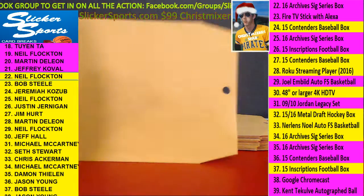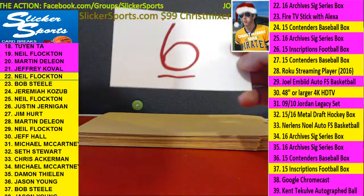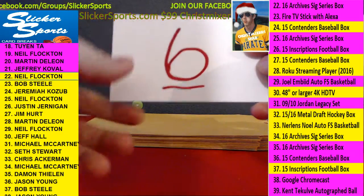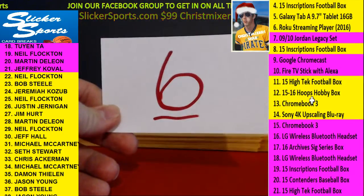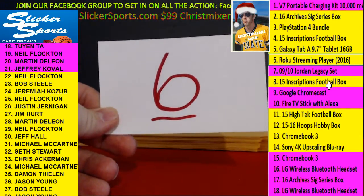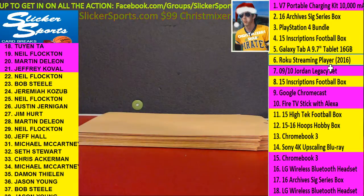All right, Neil here we go — number 22 for Neil with number 6. Number 6 — Roku Streaming Player. Man, you're going to have streaming players in the whole house! Roku Streaming Player for Neil.